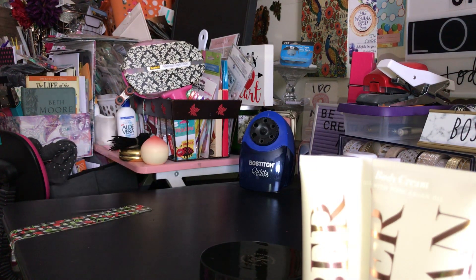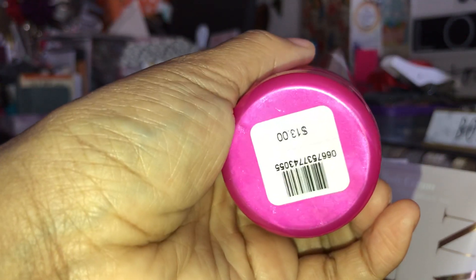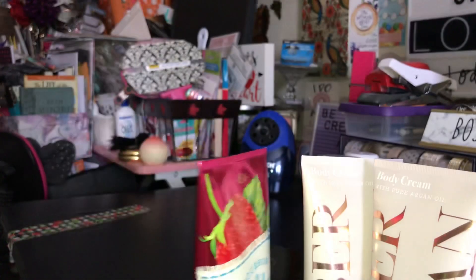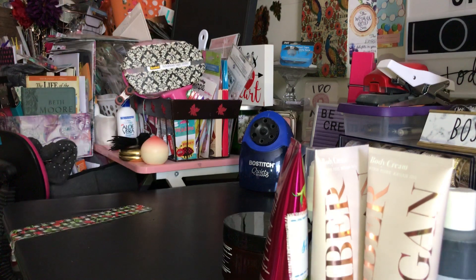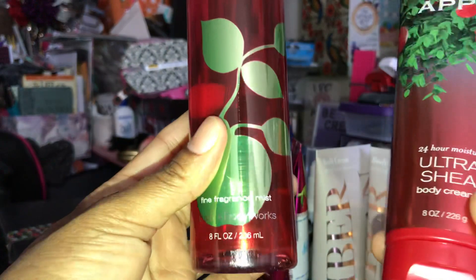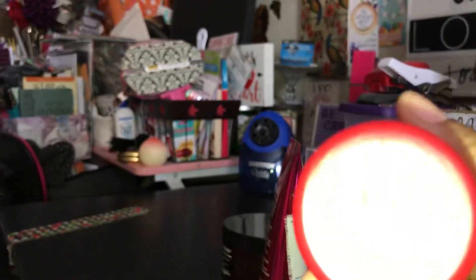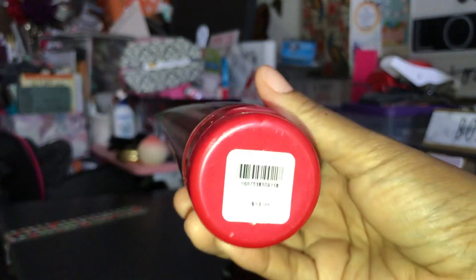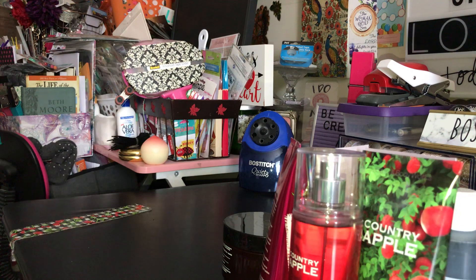I picked up a Strawberry Vanilla Body Cream, regular $13.00 — it was in the $3.95 bin. Then I picked up the Country Apple Mist and Body Cream. I love this fragrance — this is an oldie but goodie, regular price $13.00. I love those apple scents especially in the fall of the year.